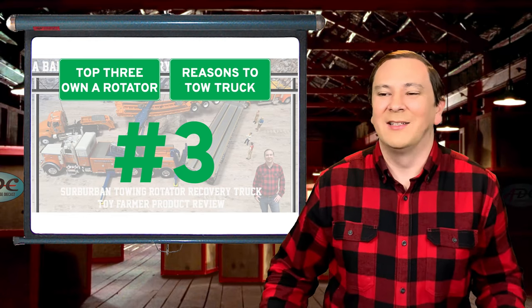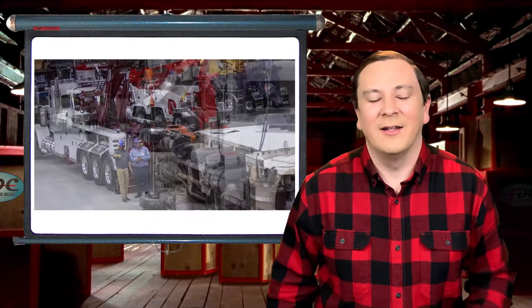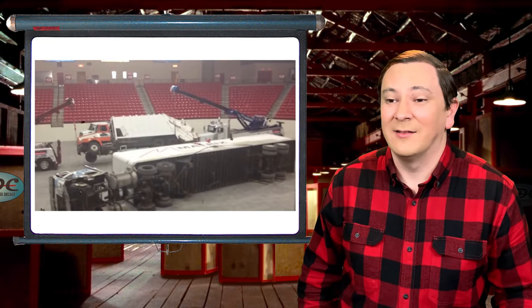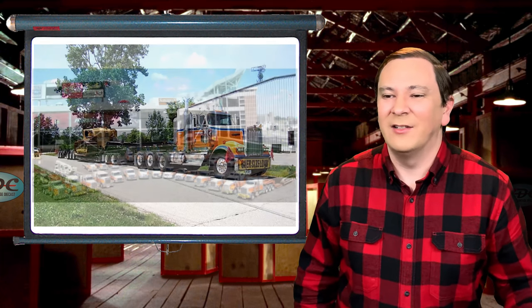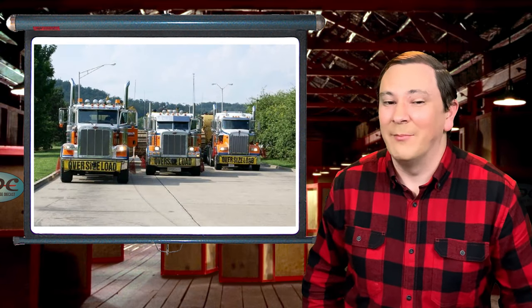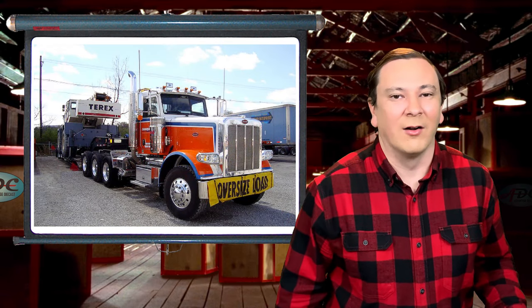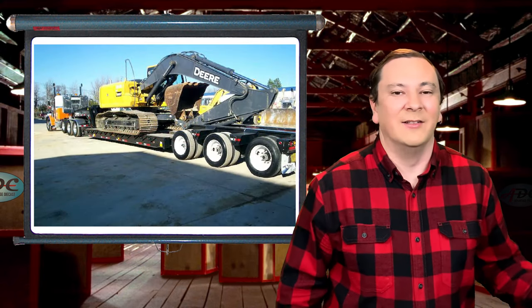And number three: municipalities are beginning to call for quick clearance teams. A rotator is an ideal truck to add to a fleet. When a wreck happens on a busy road or a freeway, time is of the essence. Beginning with only one truck in 1969, Suburban Towing of Louisville has grown quickly into the largest towing company in Kentucky. Suburban Towing offers customers the quickest response times, trained operators, late model equipment, expert knowledge, and excess liability insurance to protect the customer's cargo.